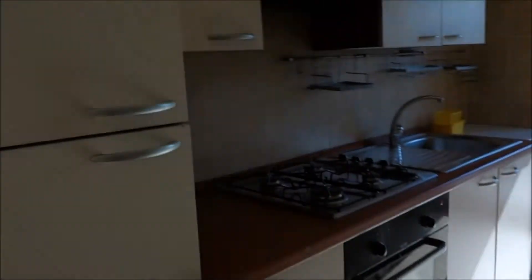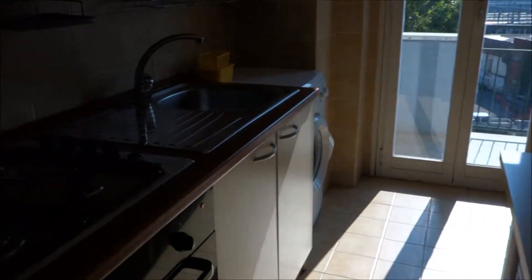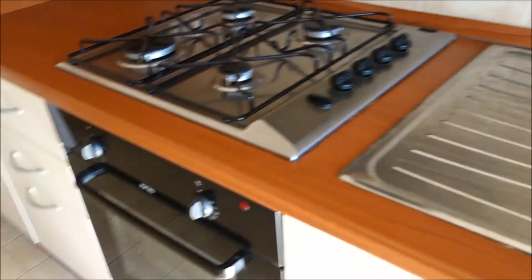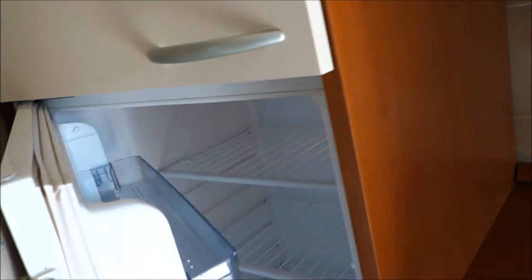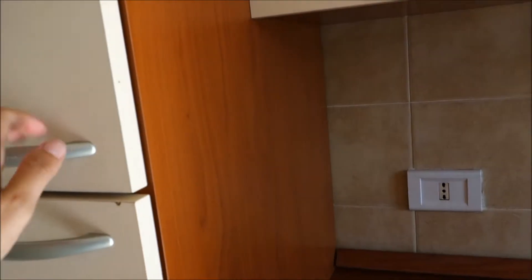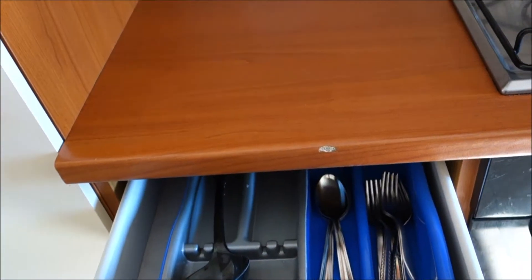There we have the kitchen. The table here. The gas machine with the oven, the sink, the washing machine is there, and the fridge here with the freezer. The kitchen is fully equipped — glasses, dishes, cutleries, all the necessary.